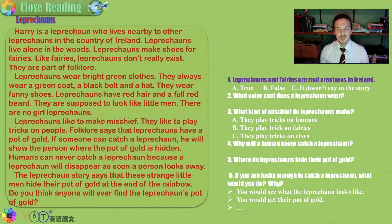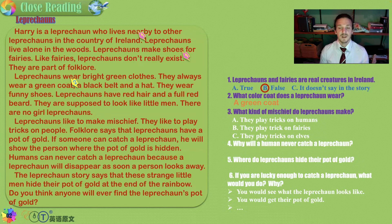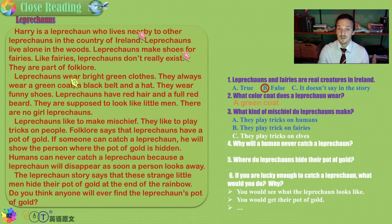Are leprechauns and fairies real creatures in Ireland? No, that is not true — they are not real. What color coat does a leprechaun wear? Leprechauns love to wear green. What kind of mischief do leprechauns make — playing tricks on humans, on fairies, or on elves? They are like fairies in that they are from folklore, but the tricks they play are on humans. Our answer is A.